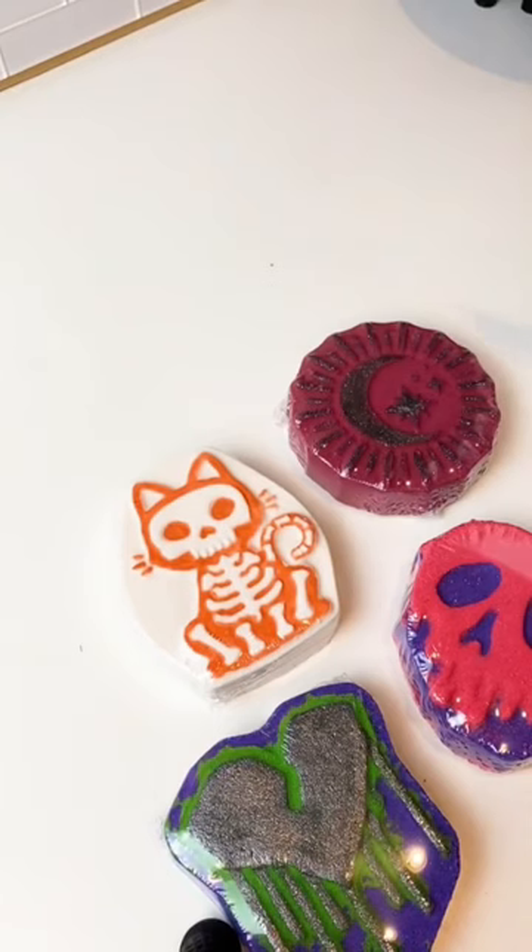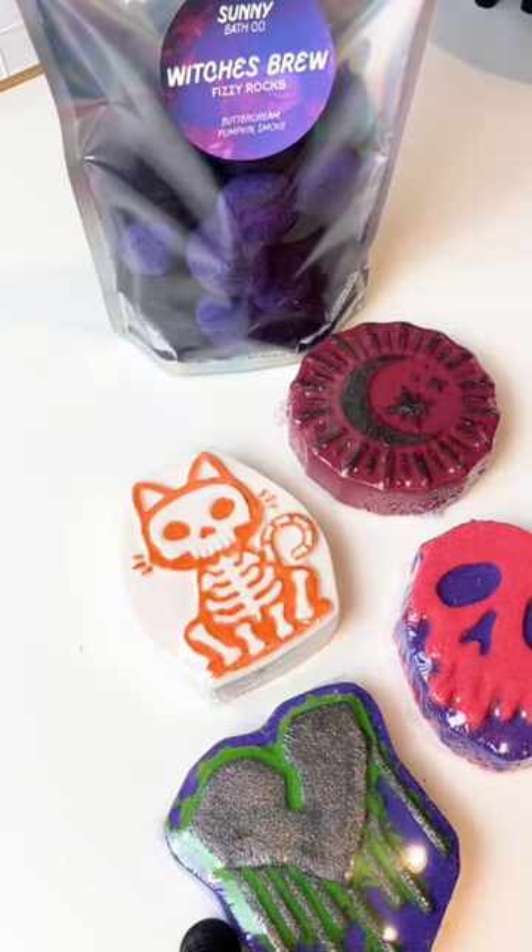And then we have Witch's Brew, which is the same as Skelly Kitty, so it's scented in a toasty pumpkin spice. They're all in the shop now.